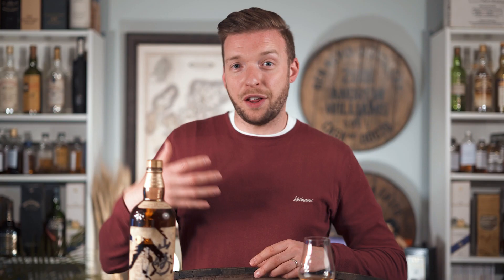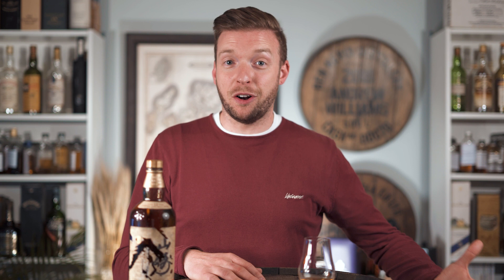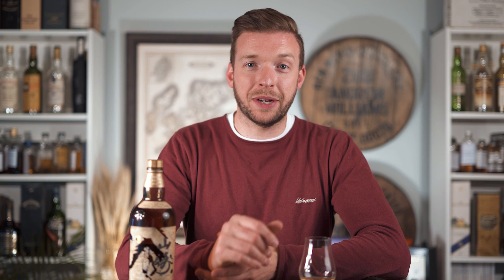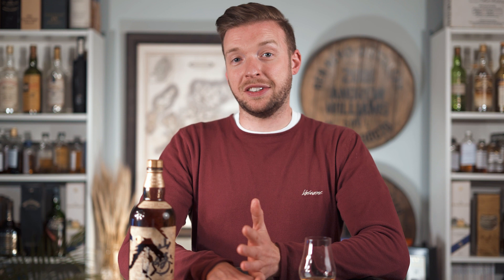To put that in context, just a few years before in August 2018, a bottle of the 50 Year Old Yamazaki from the first edition had sold for 350,000 — so they released the 55 Year Old at 31,000 when they knew the five-years-younger whiskey was fetching nearly ten times that on the secondary market. The 55 Year Old, while very old, isn't the world's oldest bottle — that's now held by Macallan at the 78 Year Old from the Red Collection.